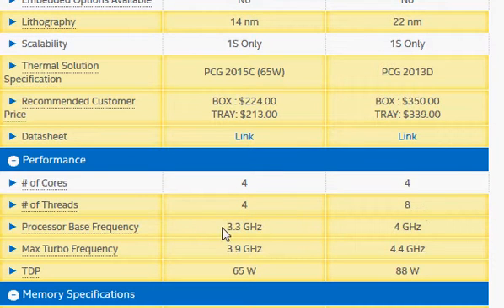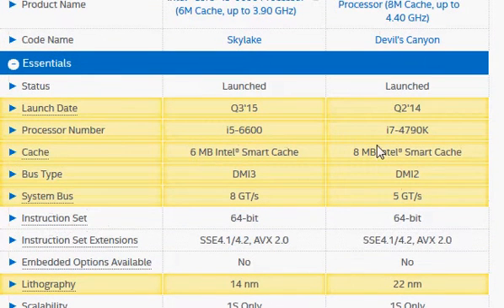We also have a higher clock frequency in Haswell: 3.3 GHz vs. 4 GHz. And the max turbo clock frequency, which is the clock frequency that increases based upon the demand for processing power, is 3.9 GHz vs. 4.4 GHz. We also have higher cache memory at 6 MB vs. 8 MB. So these three are the major things that are going to drive the performance improvement.